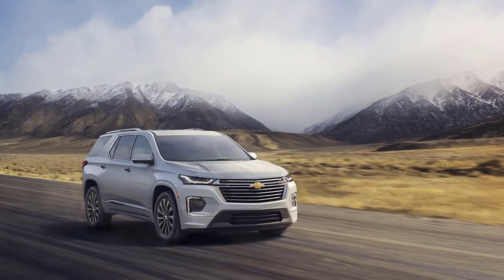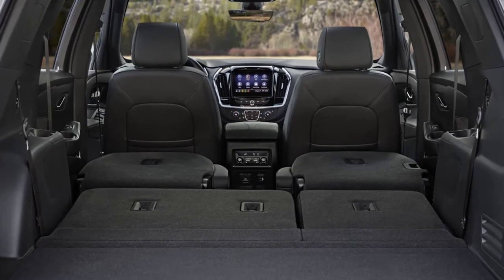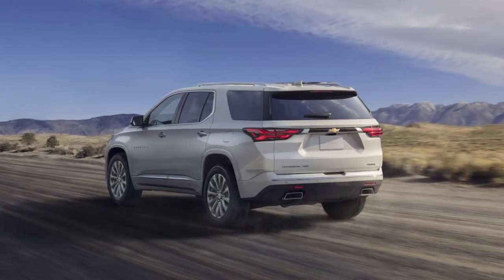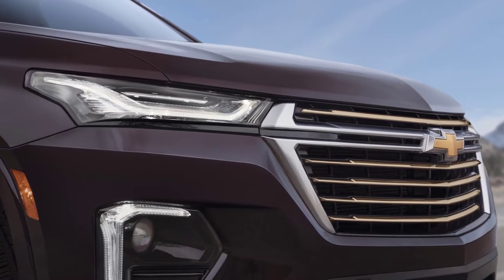Stylish meets practical with the all-new 2023 Chevy Traverse three-row SUV. With seating for up to eight passengers, a spacious cargo area, and the ability to tow up to 5,000 pounds, the Traverse delivers a performance that will support you no matter your next destination. Fresh off a facelift last year, the 2023 Chevy Traverse returns mostly unchanged.